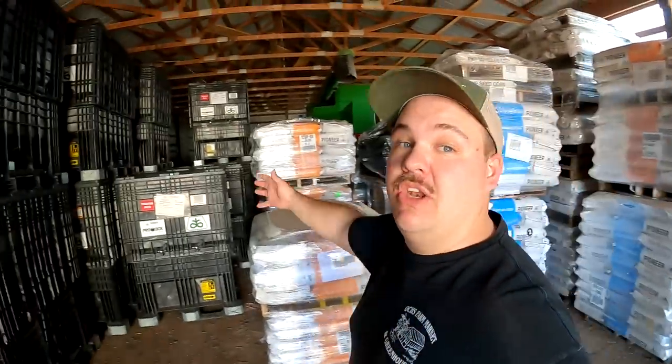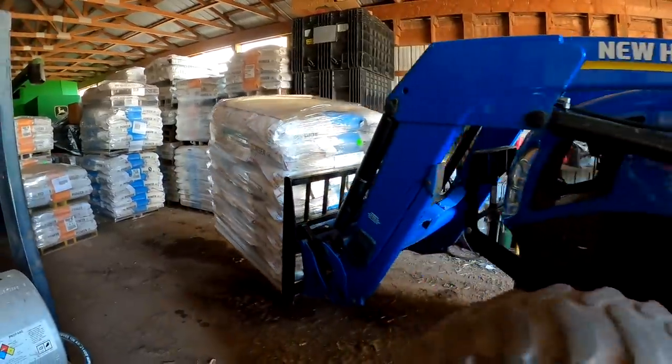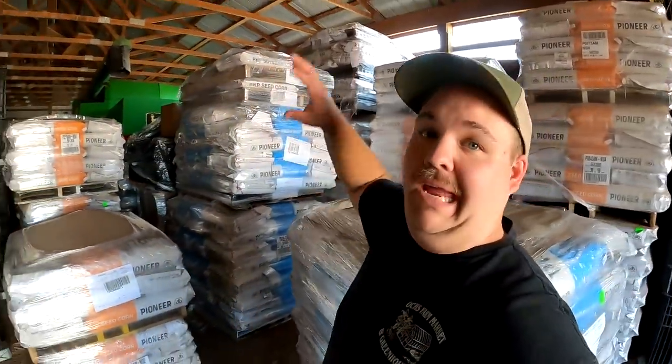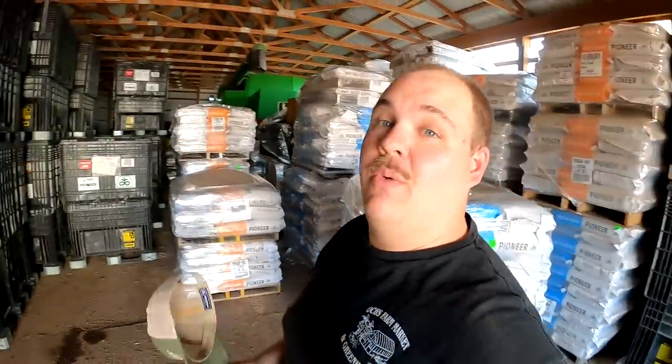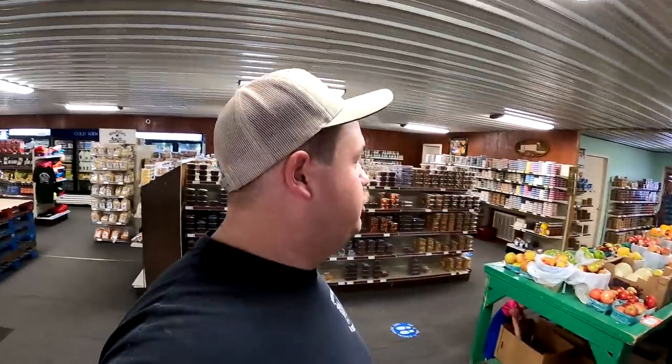After we got done working in the greenhouses and got the animals fed for the night, we started working on our new seed order that showed up. For those of you that do not know, Dad sells Pioneer seed corn and seed beans, so all this stuff is for our local customers. Over the next few weeks we're going to do our best at breaking down all this stuff we received and taking it to our customers. There's a lot here and it's going to be a lot of work, but it's something we enjoy doing and it's nice to see the customers get excited when they get their corn and beans. Did you ever get those fences fixed? There's a lot to fix out there but I think we made a good dent today.